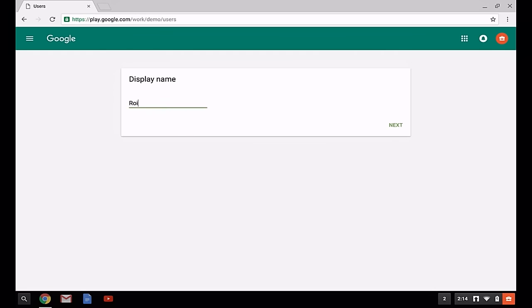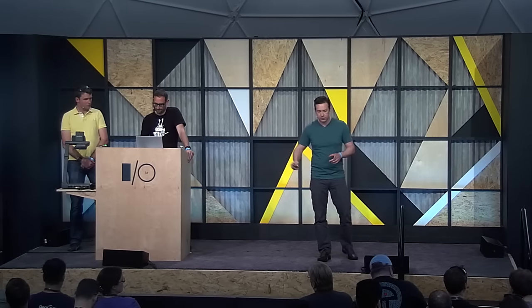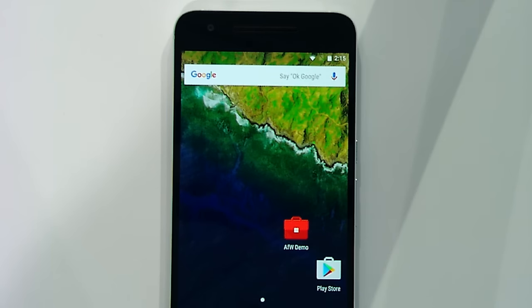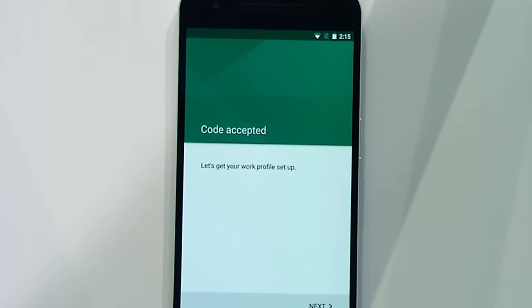Here is the cool thing — we've simplified setup into one step. Trying out Android for Work on your device is as simple as scanning a QR code. Now let's switch to our device. Matt is going to find the Android for Work app, which will guide us through setup. There's a wizard in here, and he's going to scan the QR code. After scanning the QR code, a work profile is set up for work apps and data. The work profile is a secure space that's managed by your employer — or in this case, you're self-employed, I guess.